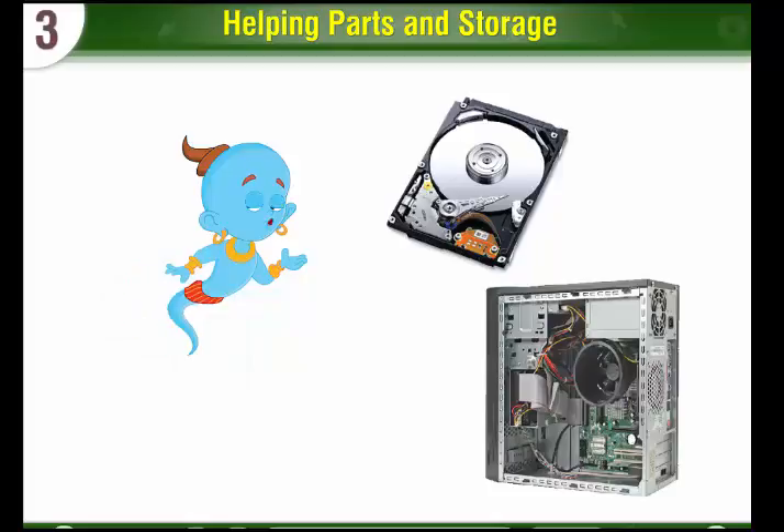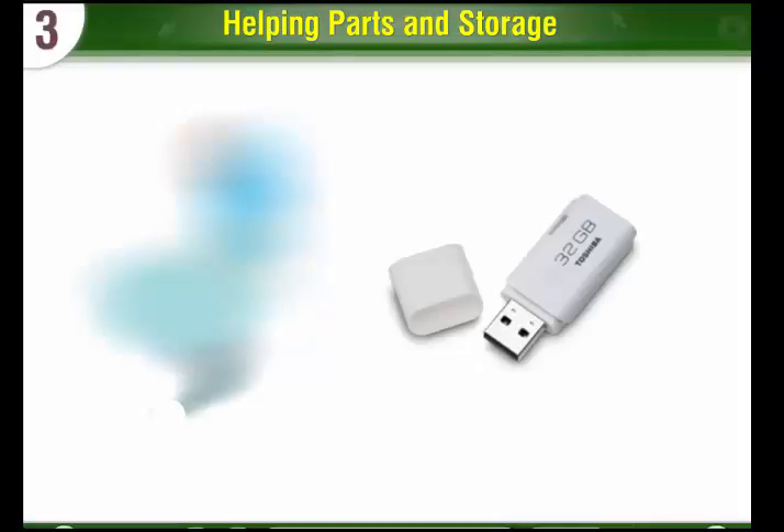Hard disk: A hard disk is inside the CPU cabinet and cannot be seen. All the computer work which you do is first stored on the hard disk.